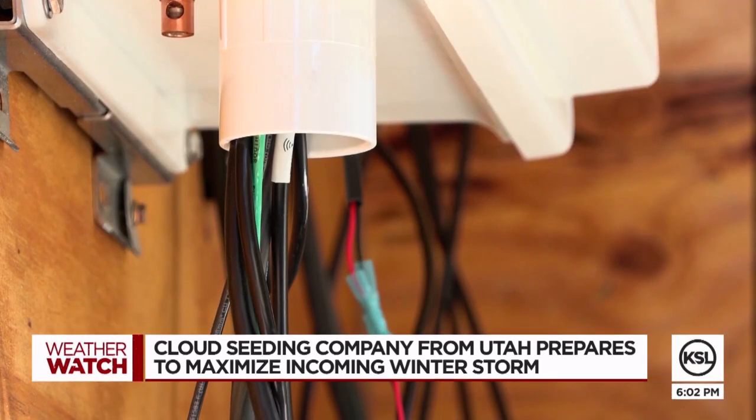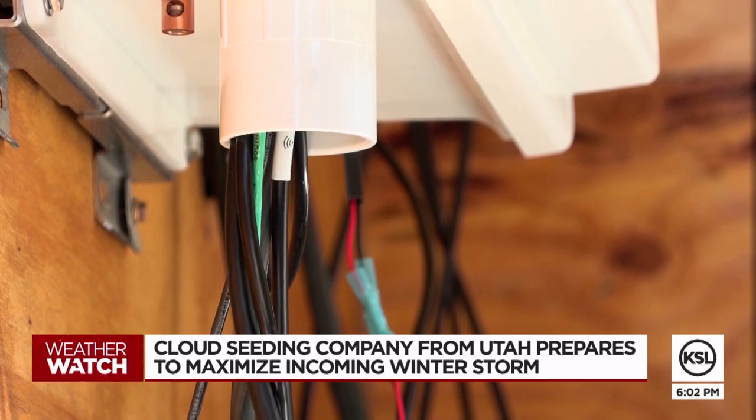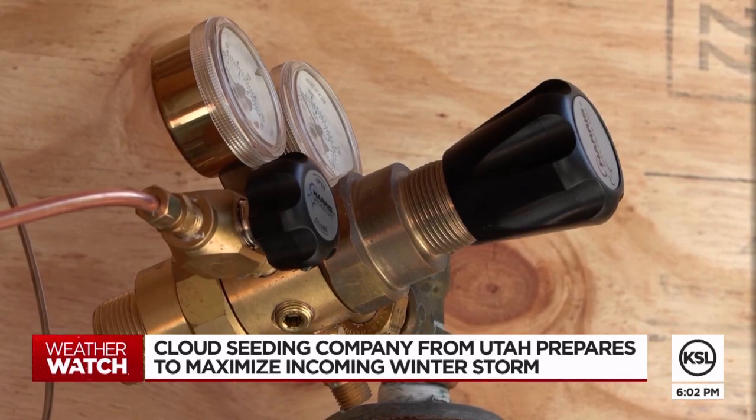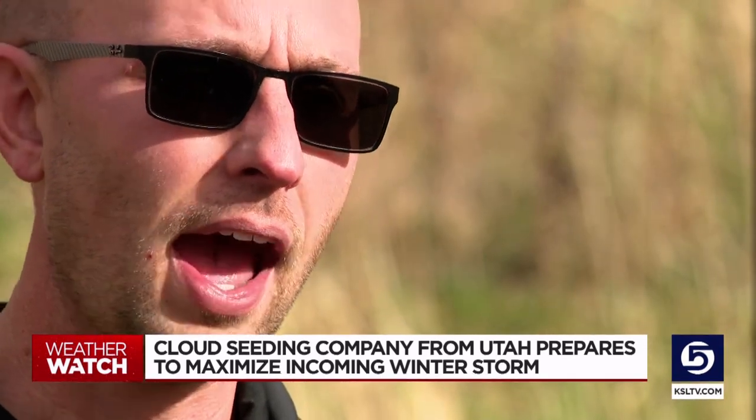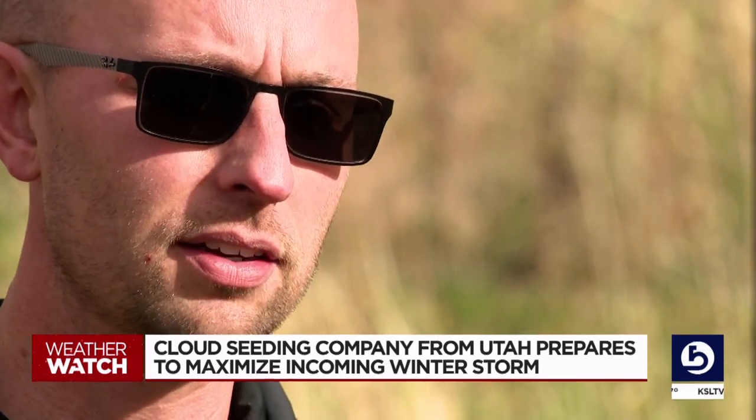The state is contracted with a company called North American Weather Consultants. Their president says their meteorologists are busy timing every element of tomorrow's winter weather. There are going to be some periods over the next three days that are seeding worthy, and also periods where there's not enough active moisture in the cloud to really merit seeding.